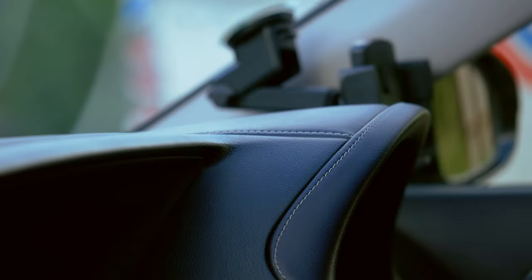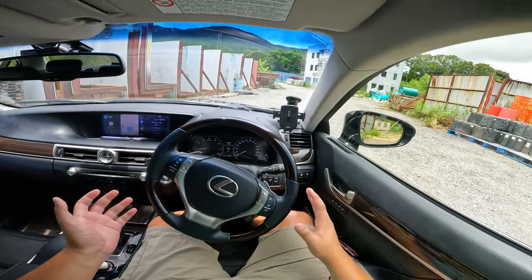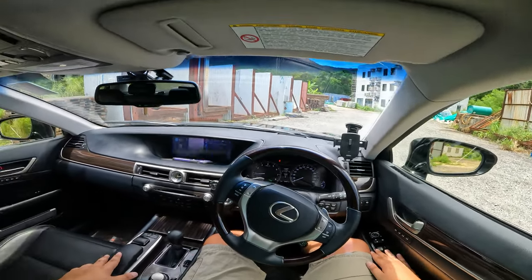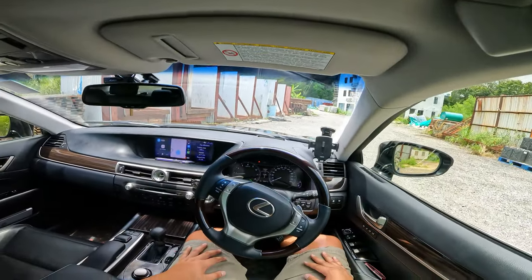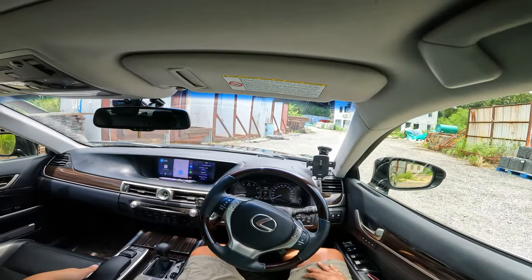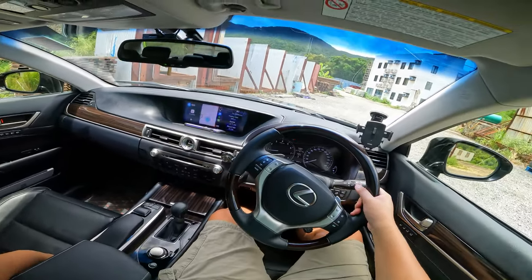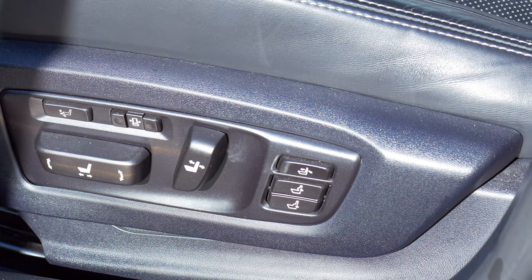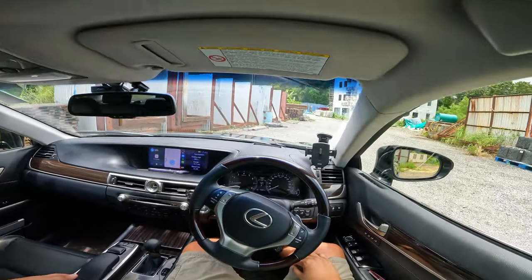You also have incredibly plush leather on the dashboard with gorgeous contrasting stitching, and the same on the door cards along with linear espresso wood trim. Everything you touch exudes quality. The seats themselves — my God, these are fantastic. I think Lexus makes some of the best seats in the business. The headrest is super soft and supple, the seat is soft yet incredibly supportive. You have tons of adjustment including the bolsters, shoulder rest, and leg rest — you can even extend that for more under-thigh support.